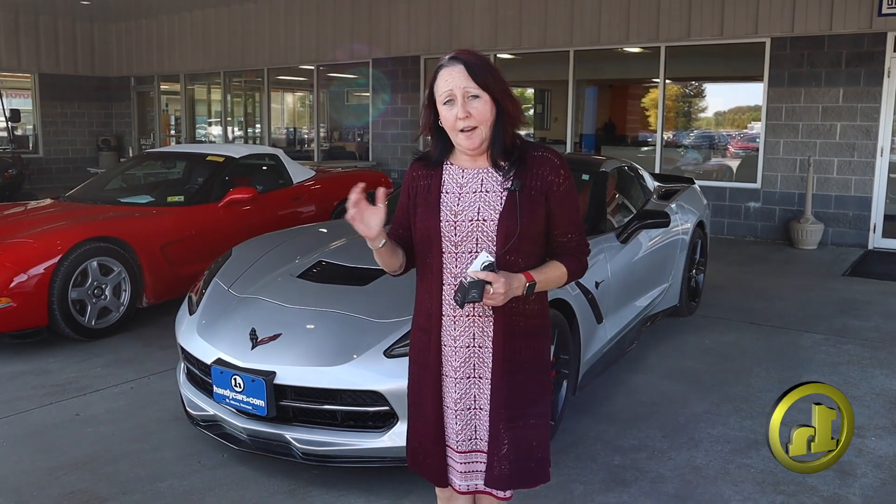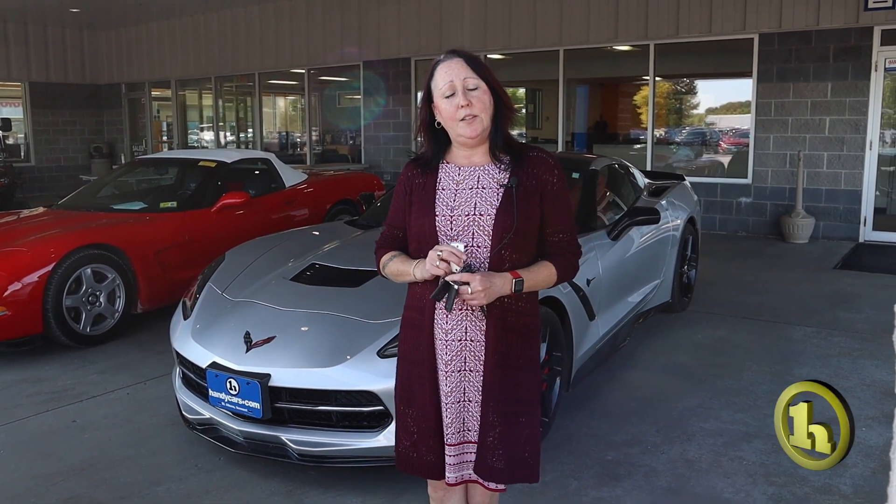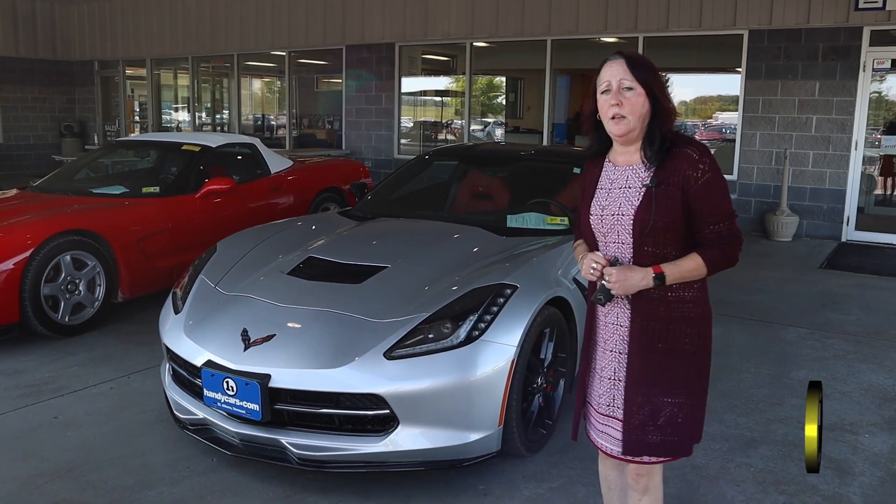Hi, it's Amy here at Handy Chevy. I sold my first Corvette yesterday, so I was pretty stoked about it. It was a 2021, and this was his trade-in — it's a 2015.